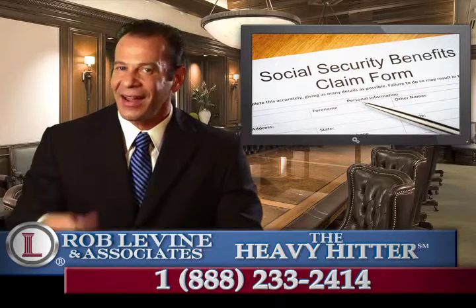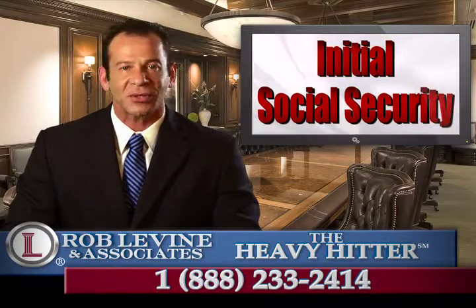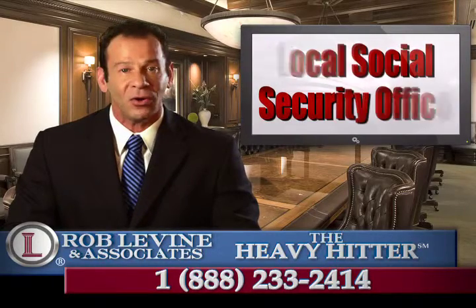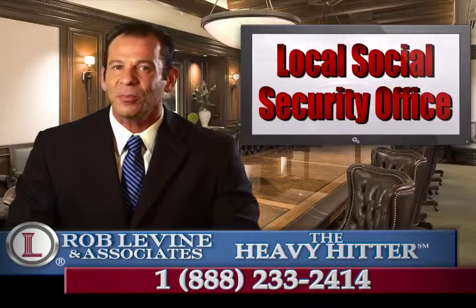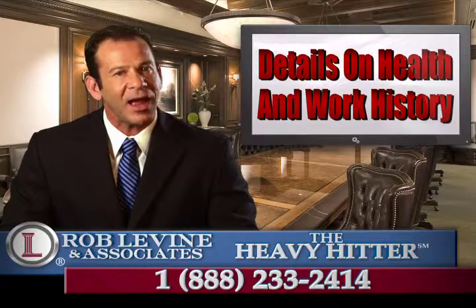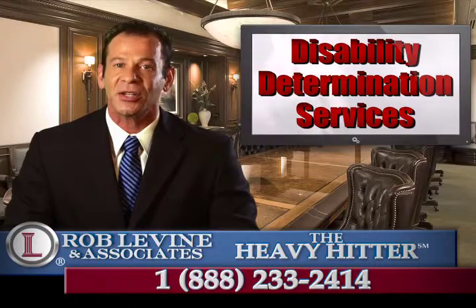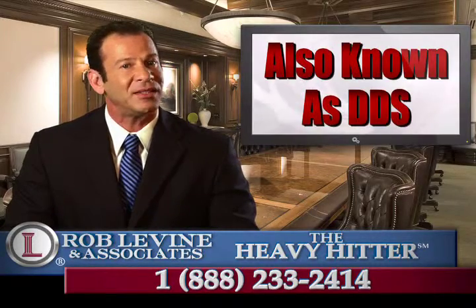I'm attorney Rob Levine, the heavy hitter, and I'd like to discuss your initial Social Security or Disability Claim application. This is filed at the local Social Security office, where you provide details on your health and work history. Once the application is complete, it is sent to Disability Determination Services, also known as DDS.